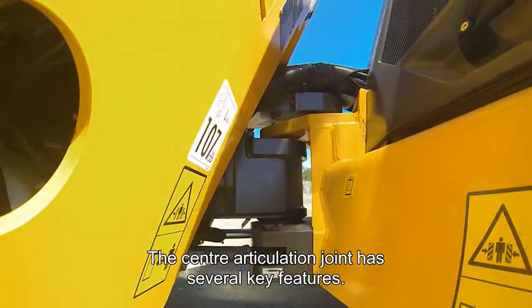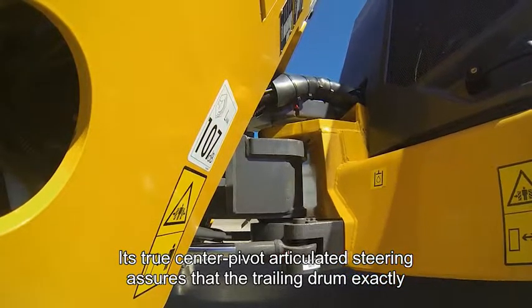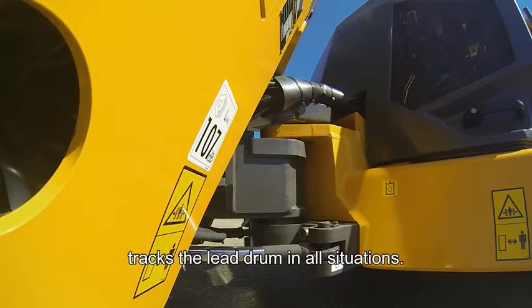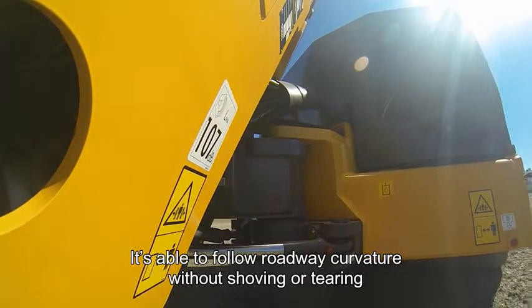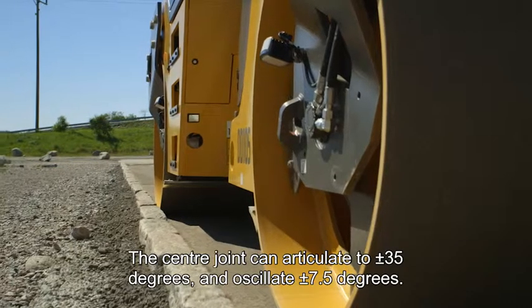The centre articulation joint has several key features. Its true centre pivot articulated steering assures that the trailing drum exactly tracks the lead drum in all situations. This means it's able to follow roadway curvature without shoving or tearing of the pavement surface.